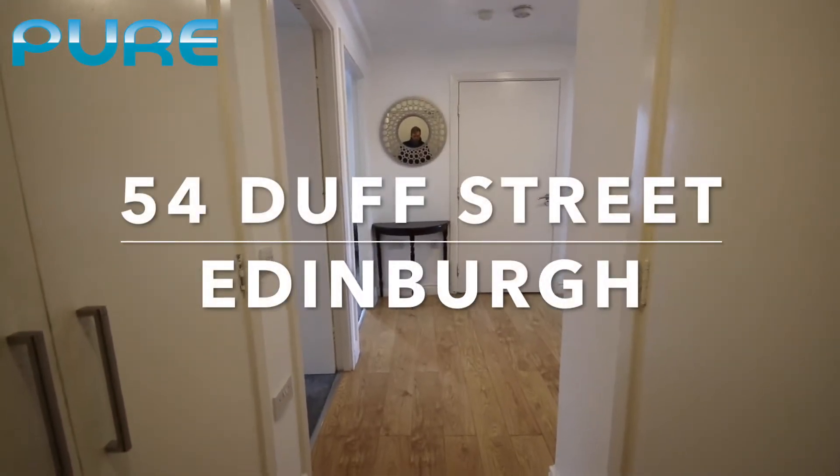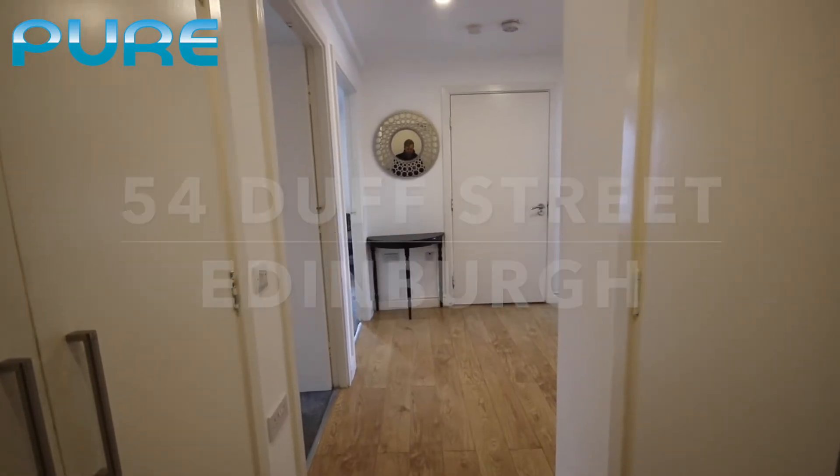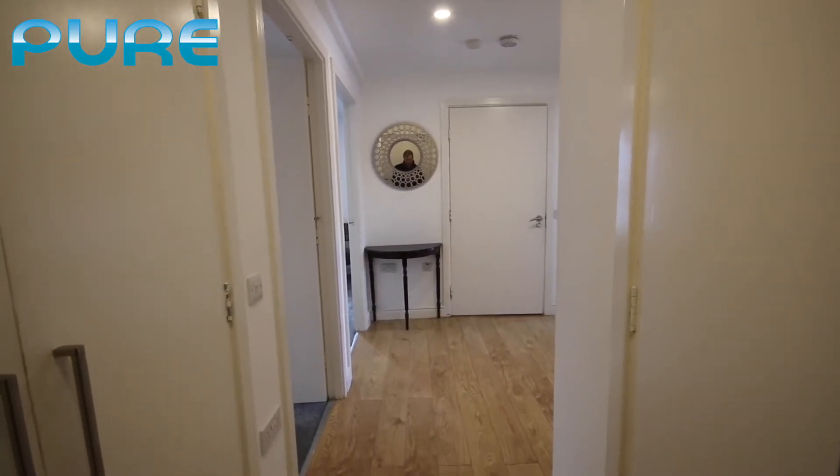Welcome to our video walkthrough tour of number 54 Duff Street. This is a second floor two-bedroom flat in the heart of Edinburgh.